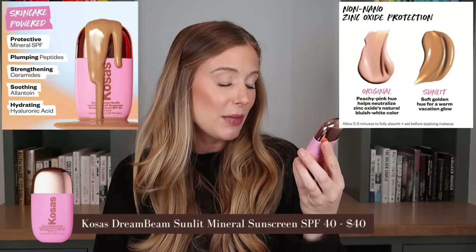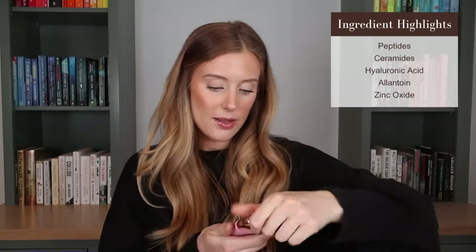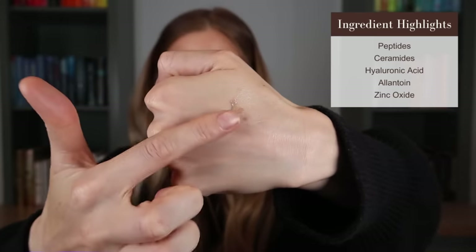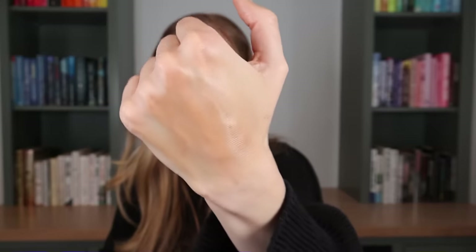Kosas dropped a new sunscreen — like a sister to their Dreambeam sunscreen from last year. This is the Dreambeam Sunlit, a comfy smooth sunscreen with a bronzing color to it. It contains peptides, ceramides, hyaluronic acid, and allantoin. It has SPF 40 and is a completely mineral sunscreen with zinc oxide as the active ingredient. It's quite pigmented but does sheer out — it leans warm, and while anything with a warm undertone pulls orange on my fair skin, when I have a self-tan on I'd imagine it would look really nice.